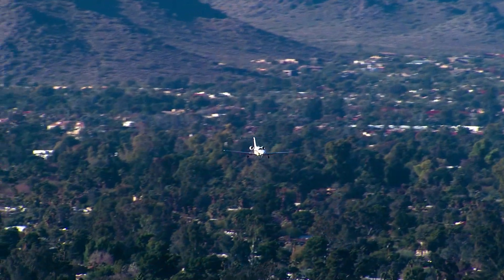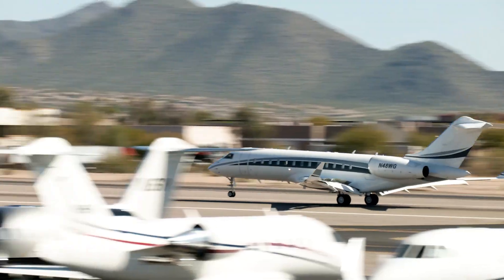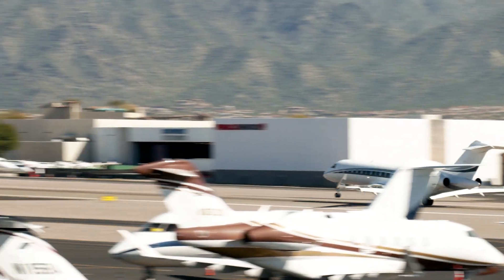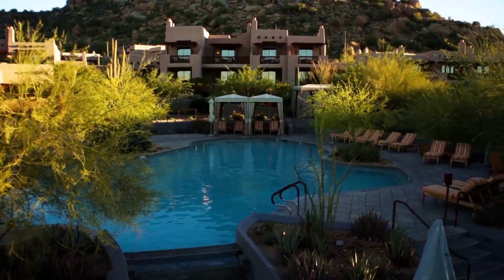As one of the busiest single runway facilities in the nation, safety and security are top priorities at Scottsdale Airport. The airport offers outstanding year-round flying conditions, convenient departures and arrivals, and proximity to renowned dining, upscale shopping, resorts and more.